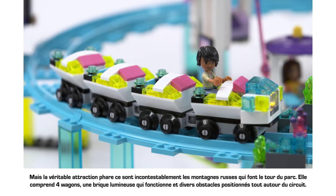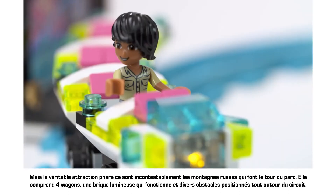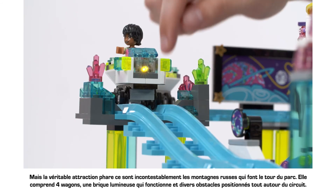But the real star of the show has to be the push-along roller coaster that circles the park. It's got four carriages, a functioning light brick, and lots of obstacles positioned around the track.